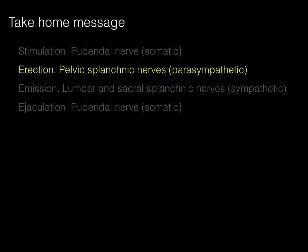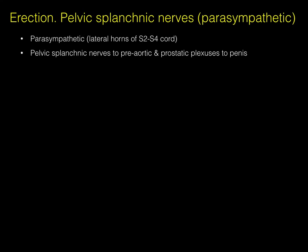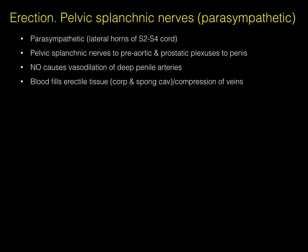Stimulation then results in an erection, which is caused by parasympathetic neurons coursing in the pelvic splanchnic nerves. These parasympathetics arise in the lateral horn gray matter of the S2-3-4 spinal cord. The pelvic splanchnic nerves are the vehicle to go to the preaortic and prostatic plexuses that then go to the penis, where nitric oxide causes vasodilation of the deep penile arteries, and blood fills the erectile tissue and compresses the veins.